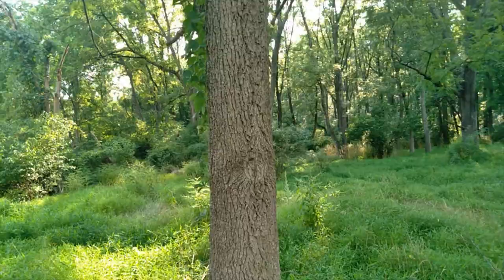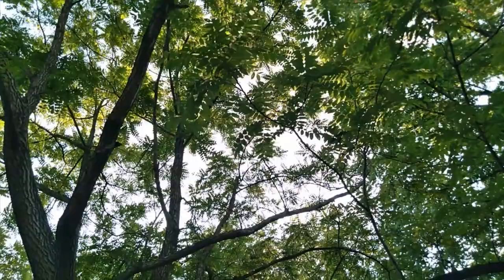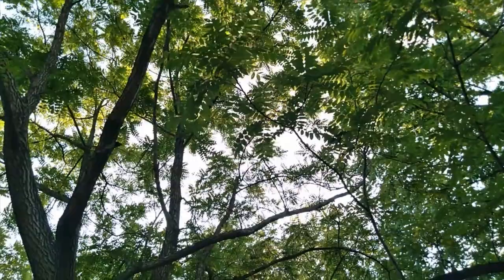When you do find a black walnut tree, study the bark of the tree, study the way it's shaped, take one of the big long leaves down and study those as well. Just get familiar with what this tree looks like.